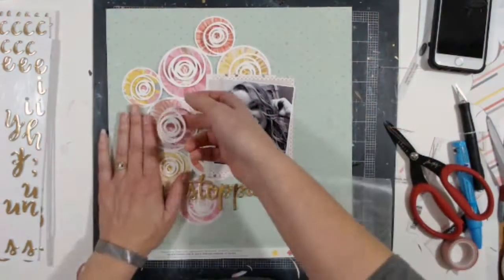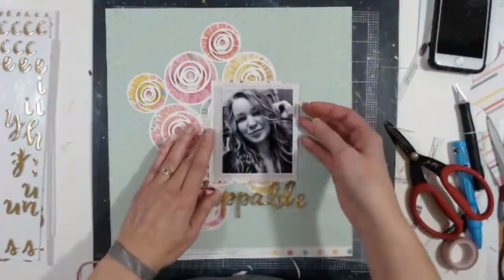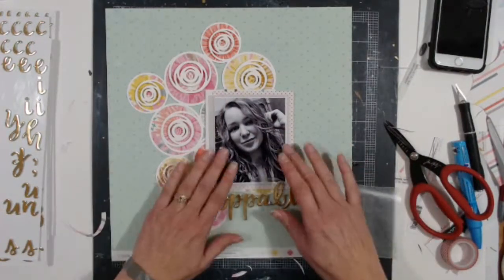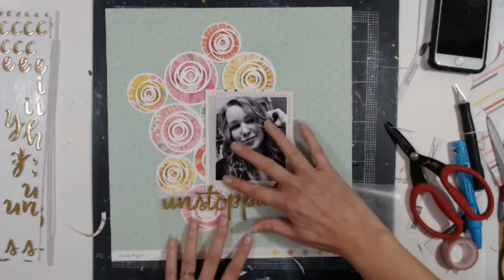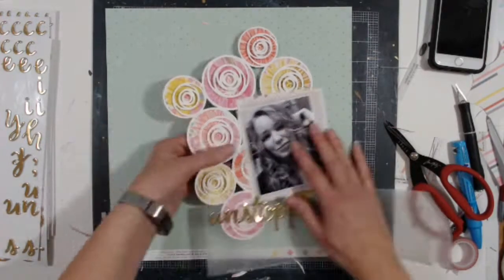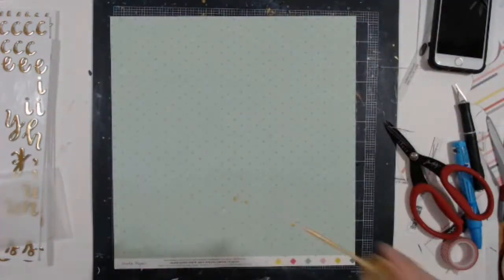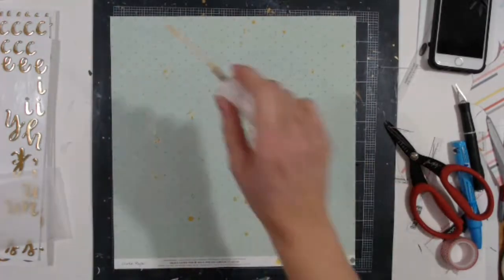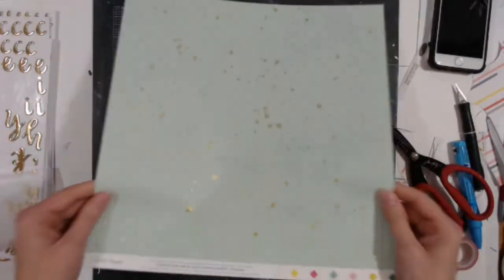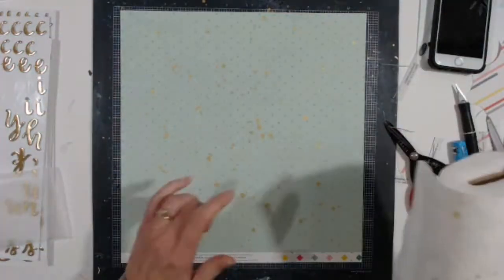Last minute I decide to change it up and put the cut file sideways, and I'm going to pull the centers up. I still think the title needs a little bit more. I'm going to sprinkle gold because now that I have gold letters I need other gold things — that's how I work.